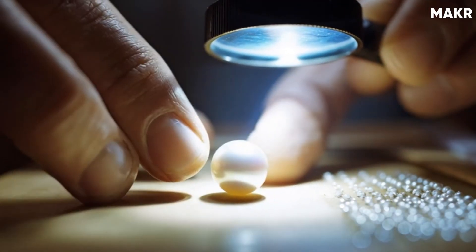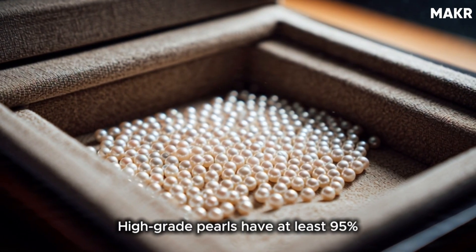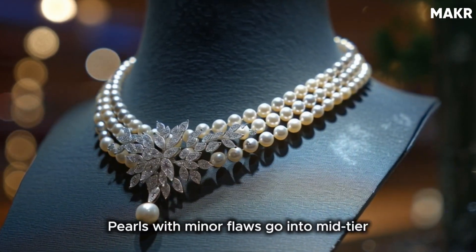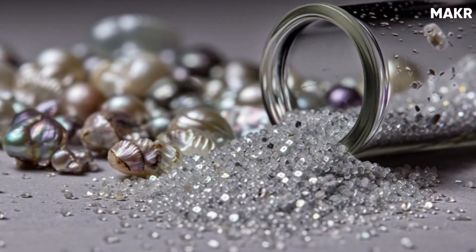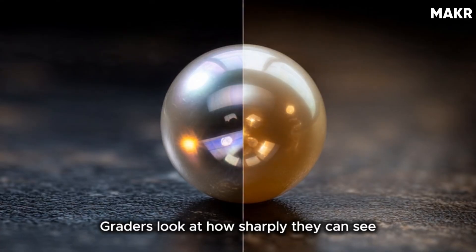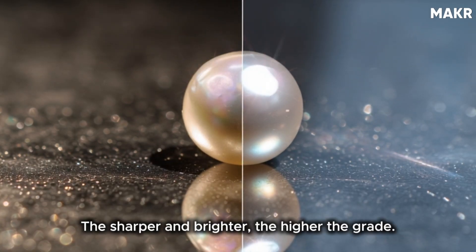Then comes surface quality inspection. Workers examine each pearl under bright lights, looking for blemishes, wrinkles, spots — any imperfections. High-grade pearls have at least 95% of their surface clean with no visible imperfections. These perfect specimens get set aside for premium jewelry. Pearls with minor flaws go into mid-tier pieces. Heavily flawed pearls might be used in crafts or ground into pearl powder for cosmetics and supplements. Luster is everything in pearl grading — that mirror-like reflection, that inner glow. Graders look at how sharply they can see their reflection in the pearl surface. The sharper and brighter, the higher the grade.